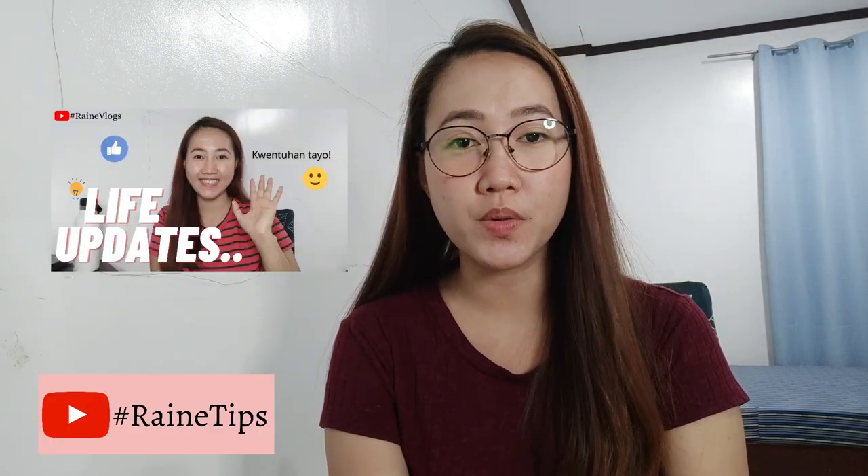Hello guys, I'm back for another hashtag Rain Tips. So I'm back again for a new hashtag Rain Tips. Based on my last video, I shared with you our experience with COVID. So I promised you that in my upcoming videos I would think of tips that I can share with you that I know will also be helpful.